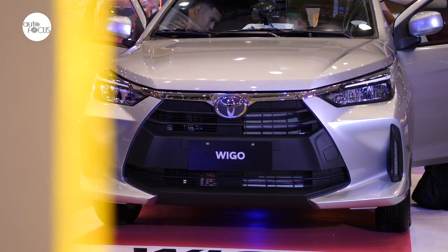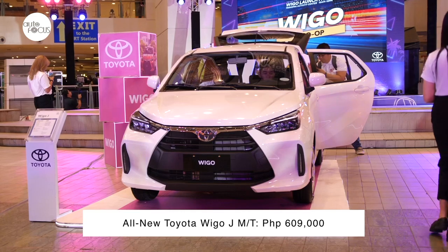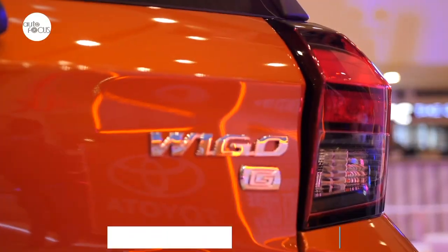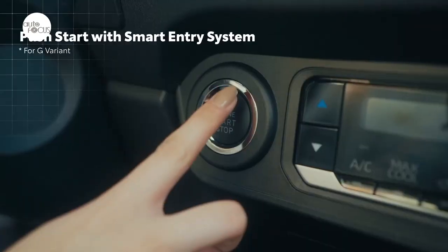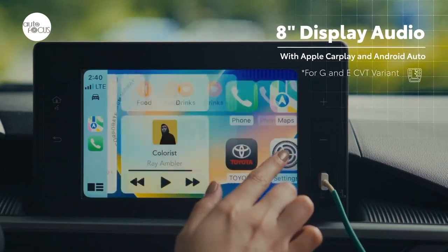The new Wigo comes in three variants: the Wigo J, which comes with manual transmission and is priced at 609,000 Pesos; the Wigo E, priced at 684,000 Pesos; and the top-of-the-line Wigo G, priced at 729,000 Pesos, which comes with smart keyless entry and push-start ignition system, and an 8-inch display audio with Apple CarPlay and Android Auto.